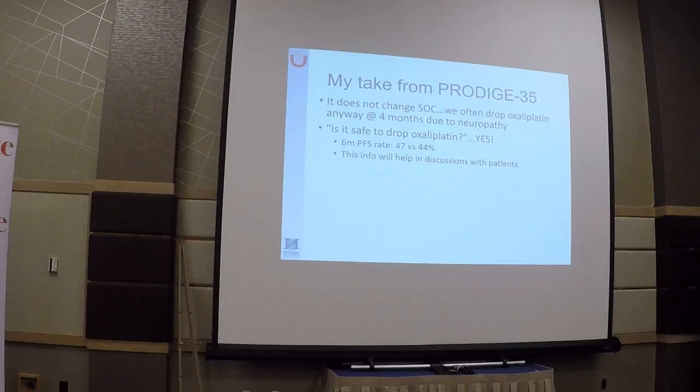My take on this study: it does not change standard of care because we already do this in the clinic. We know that after three to four months of FOLFIRINOX, many patients will develop significant neuropathy and we need to drop oxaliplatin anyway. However, this provides nice evidence to discuss with our patients. When you explain that we need to drop oxaliplatin, patients worry it will affect their disease negatively. Well, based on the six-month progression-free survival rate data, we know dropping oxaliplatin is not a concern — it is safe to drop.